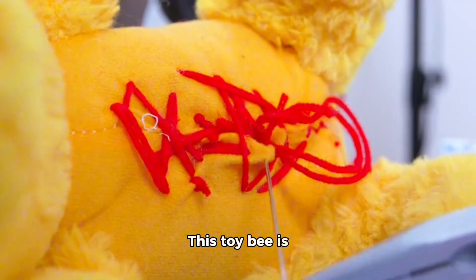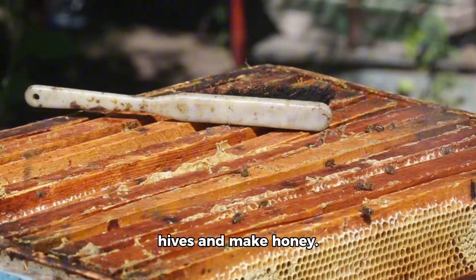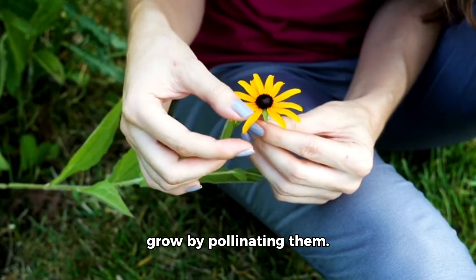Now we have the bee. This toy bee is fuzzy and yellow. Real bees live in hives and make honey. They also help flowers grow by pollinating them.